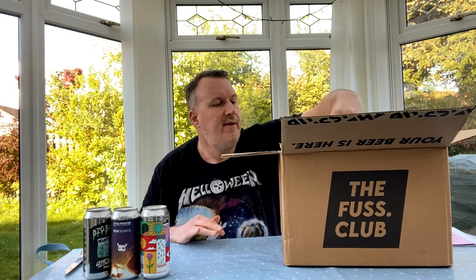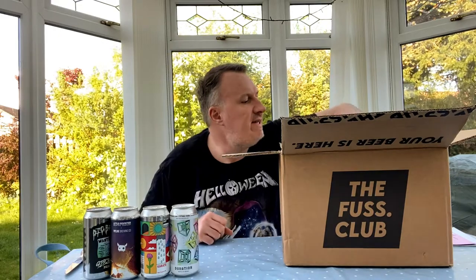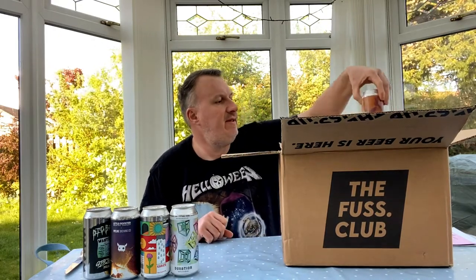Another new brewery — this one is called Dig Brew. This is a pale ale with Simcoe, Azacca, and Mosaic at 5.5%. And this one here is Box Car — again we haven't had Box Car before. This is a New England IPA called Duration at 6%, with Caro, Citra, Motueka, and El Dorado. A cracking new brewery to try.